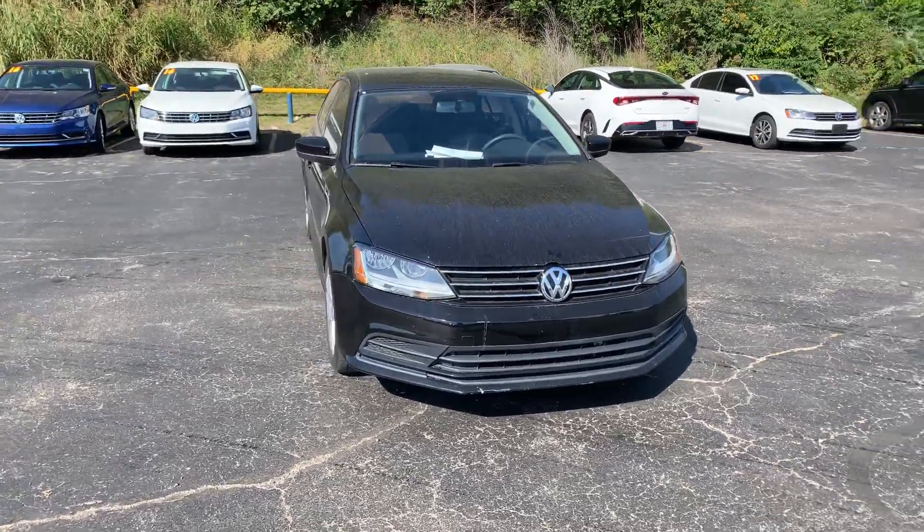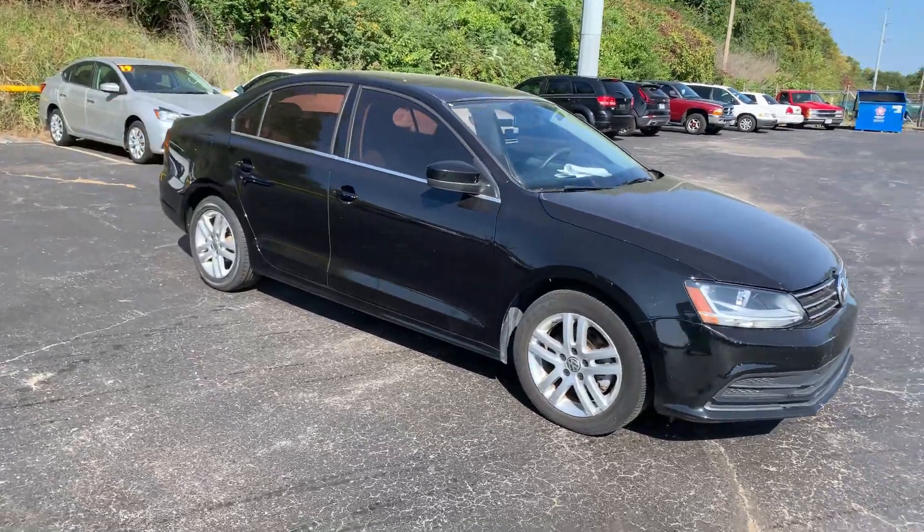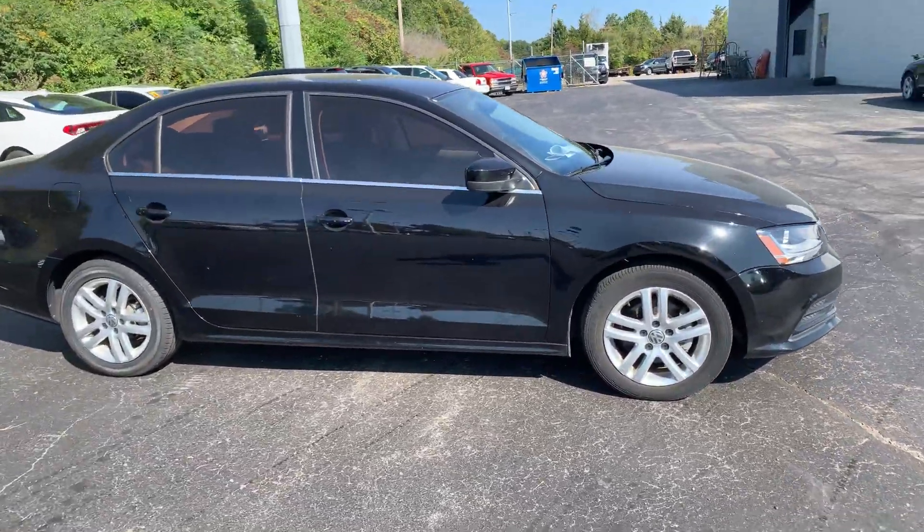Good morning, Janelle. This is Devin over here at Premier Pre-Owned. I just wanted to take a minute to show off our 2017 Volkswagen Jetta.